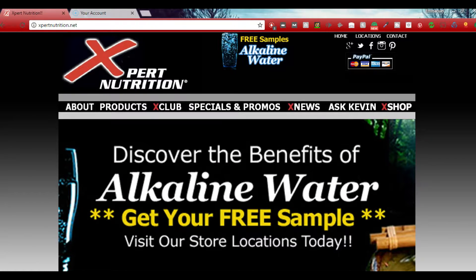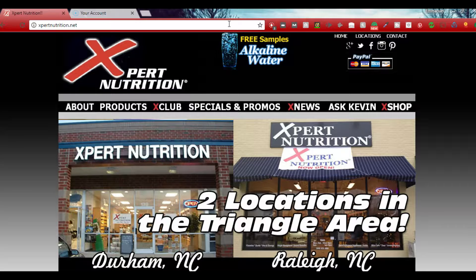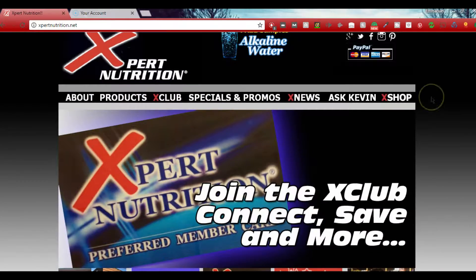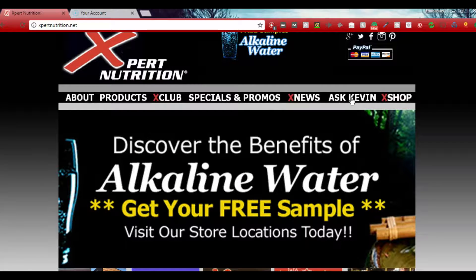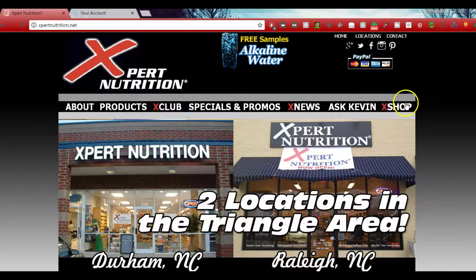The first thing you're going to do is get on their website, which is expertnutrition.net — it's not 'exp,' it's just 'X.' As soon as you get on their website you'll see it right there. He has a lot of cool stuff: products, X Clubs, special promos, news, and an 'Ask Kevin' section. Kevin has a vast amount of knowledge — it's just amazing all the stuff that he knows. So let me focus on the topic: you're going to click on the X Shop.